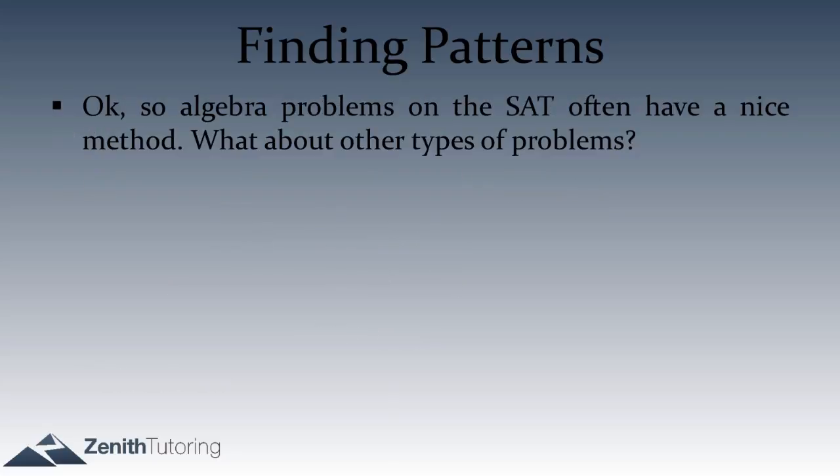Algebra questions on the SAT often have really nice patterns. We just learned three patterns to recognize at a high level. But what about other kinds of questions — graphing or geometry? Are there any patterns we could find there? Indeed, there are very many things we can do.